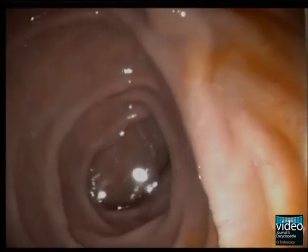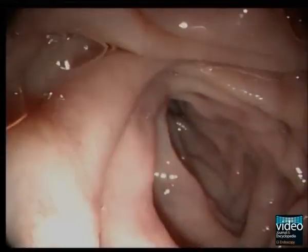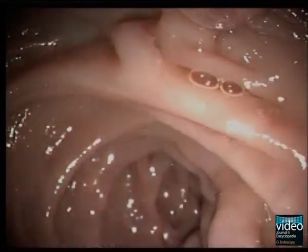By rotating the control handle to the right and turning the small wheel rightward, the endoscope advances beyond the bulb into the descending duodenum. The small wheel should be completely turned right and then locked, followed by withdrawal of the endoscope with slight torque to the right. This shortening maneuver hooks the tip of the duodenoscope in the descending duodenum, straightens the endoscope, and the papilla is brought into full view on the video screen.